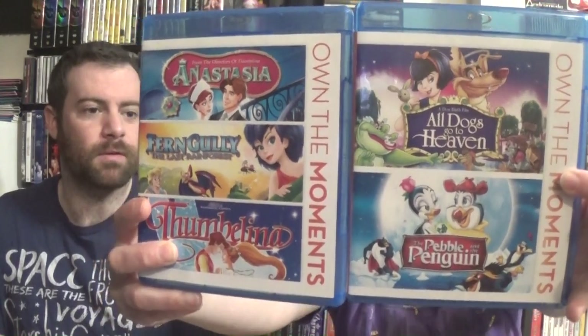We have two different collections of Don Bluth - most of them. We have Mulan one and two, three-disc edition. I don't know why the two is on there - it's just included. Anastasia, nice and purple, with a nice standalone slipcover.